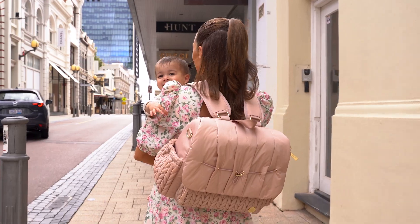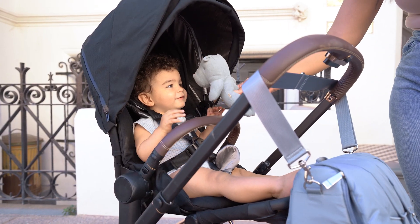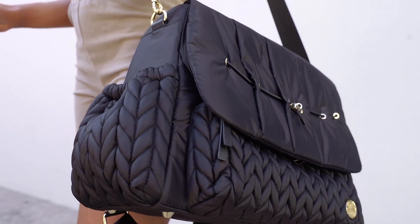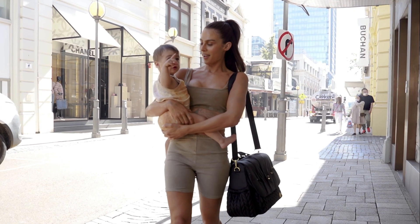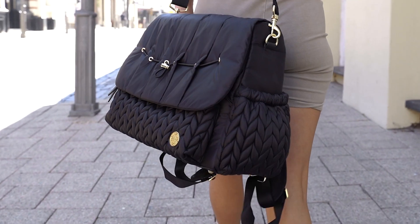Choose from our signature colors: dusty rose, ash blue, and classic black. Get the bag you deserve.